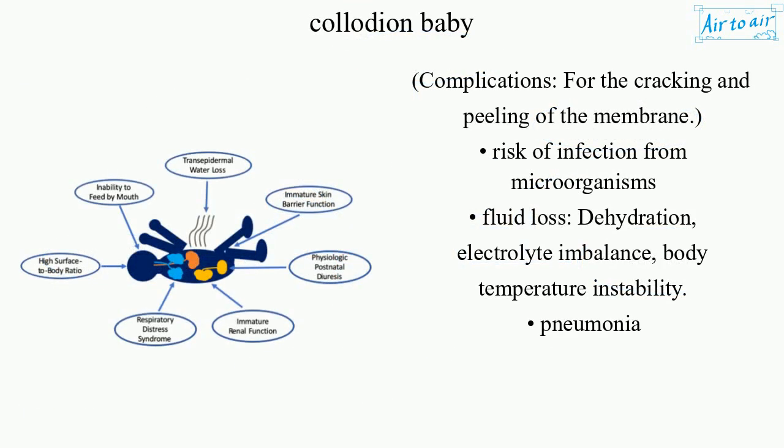Complications from the cracking and peeling of the membrane include risk of infection from microorganisms, fluid loss, dehydration, electrolyte imbalance, body temperature instability, and pneumonia.